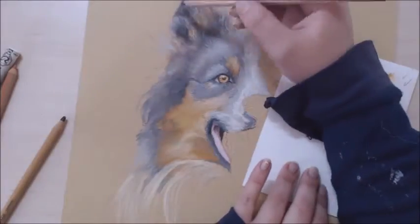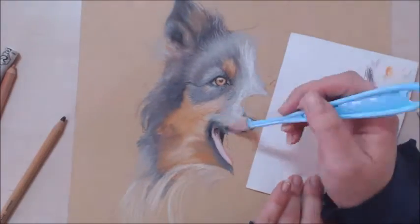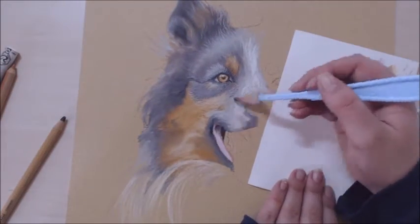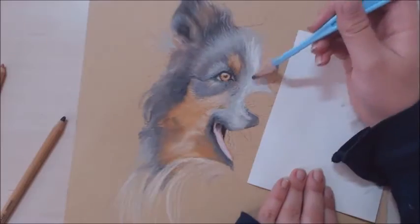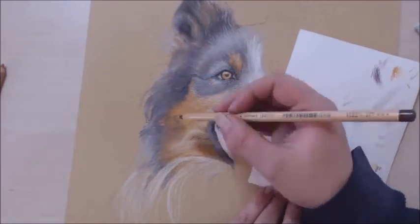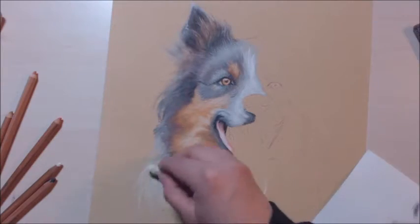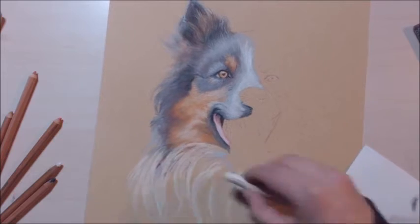I played around with it a lot. I'm impatient so in the end I did get a bit frustrated that it was taking so long, but I also enjoyed the process and had a lot of fun experimenting and trying out different things.